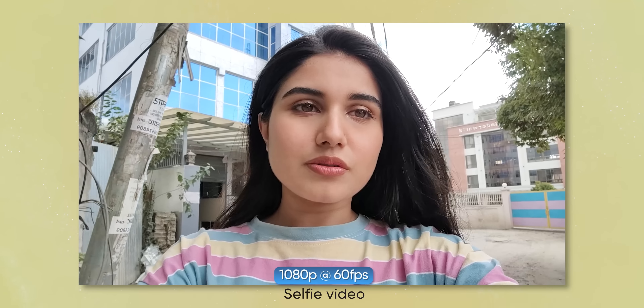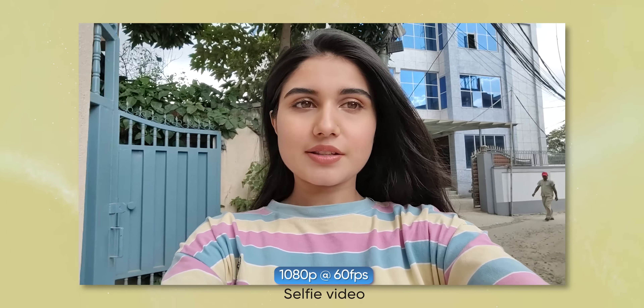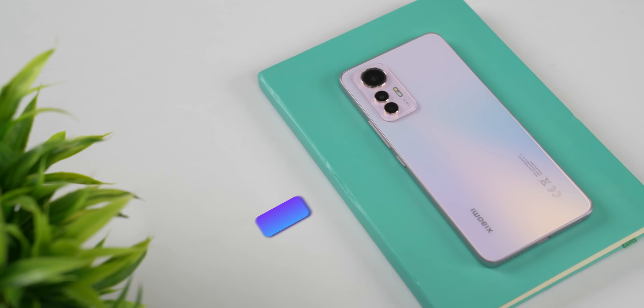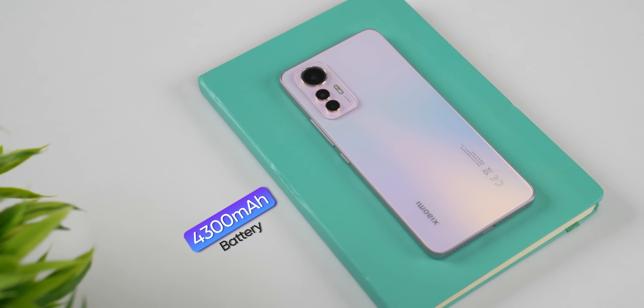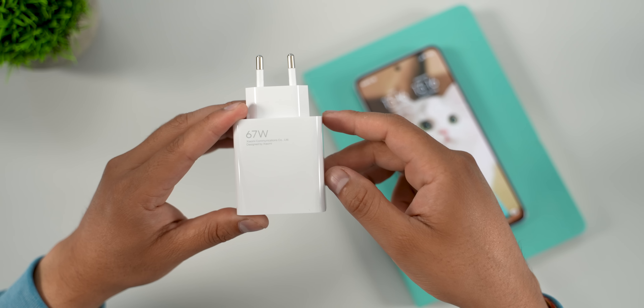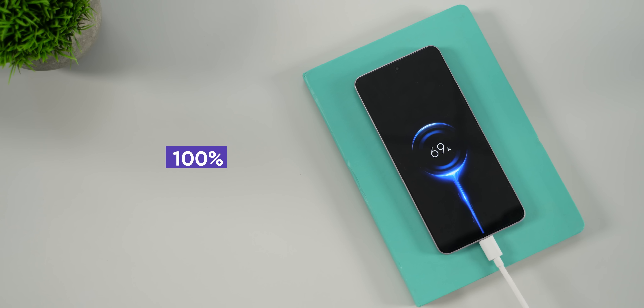Regarding battery, the Xiaomi 12 Lite has a 4300mAh battery. Battery endurance is average — it lasts about one day, sometimes less when used heavily. On a full charge by 7 AM, the battery holds until the evening. It supports 67W fast charging, so you can fully charge the phone in under an hour.